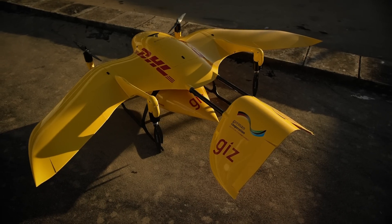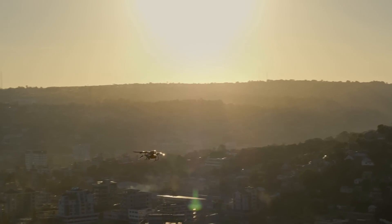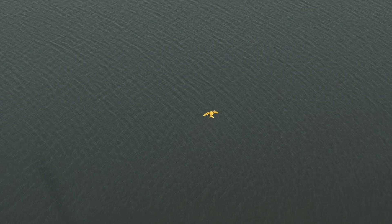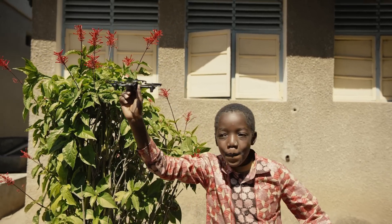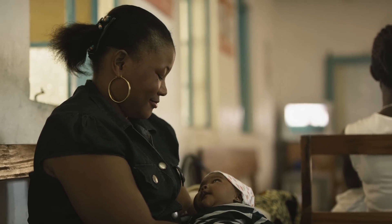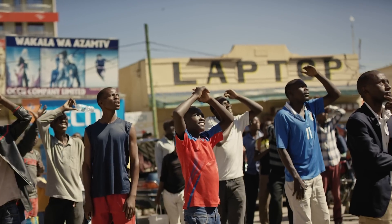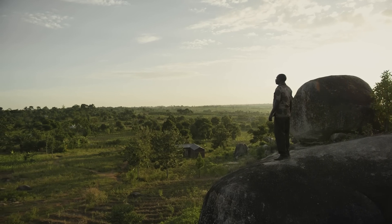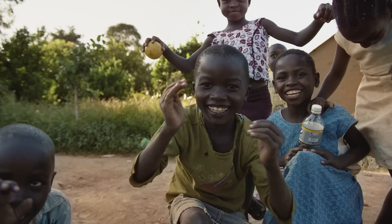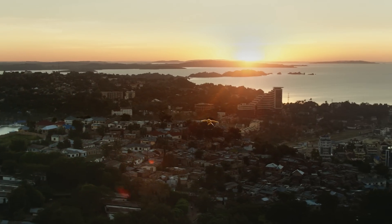I would like to thank DHL, the GIZ under the German Ministry for Economic Cooperation and Development, and the Wingcopter team. We had tough times when we started, but now we see light at the end of the tunnel. If this can be scaled throughout the country, that will be so lovely. This project is going to save a lot of lives and will change the whole equation completely. This is going to be a big achievement — an icebreaker for drone technology in Tanzania and probably across Africa.